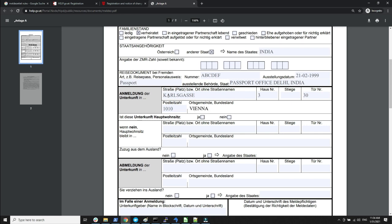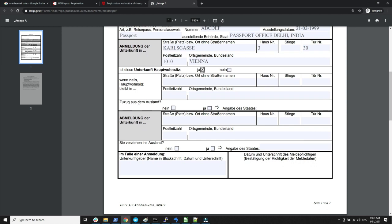If the above address is not your main address — meaning it is just a secondary residence — then you specify 'Nein' (No) here and then specify your primary residence address separately. If it is your main address, then you specify 'Ja' (Yes).